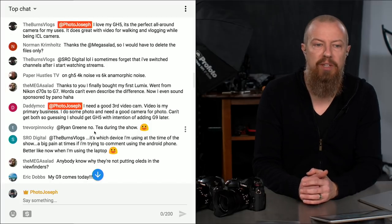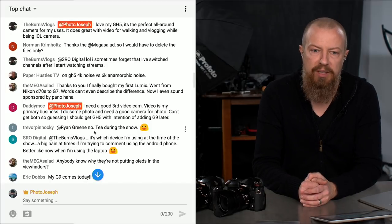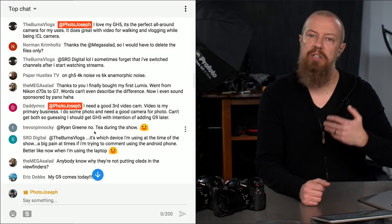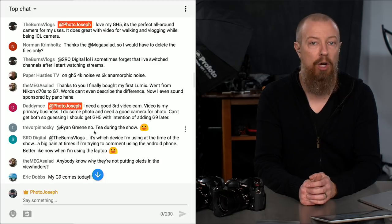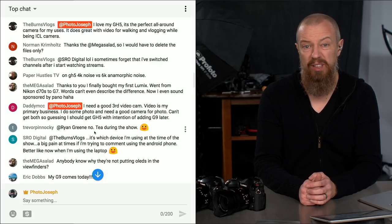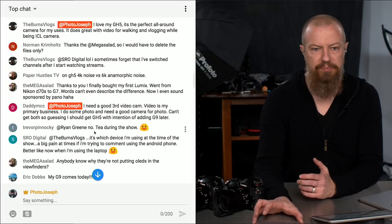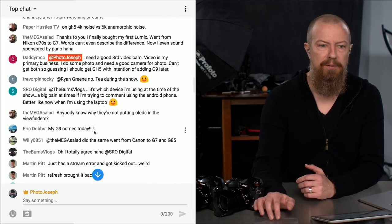A viewer says their video is their primary business, they do some photo, and they need a good camera for both but can only get one — wondering whether to get the GH5 with the intention of adding the G9 later. As we just discussed, the G80 or G85 could also be a good option as a third video camera given their great price point under a thousand dollars.